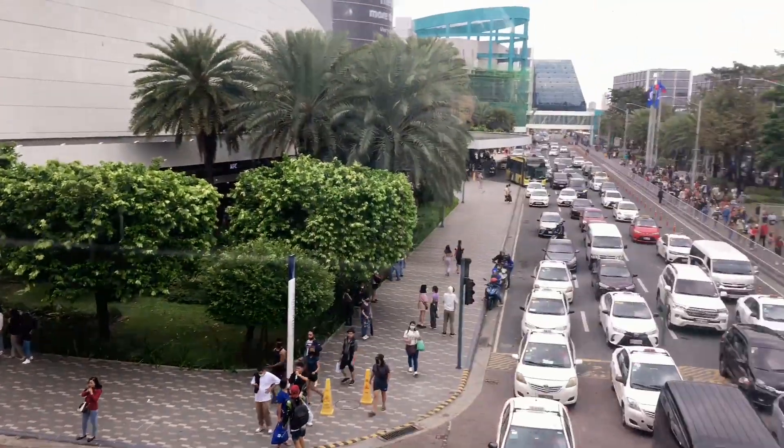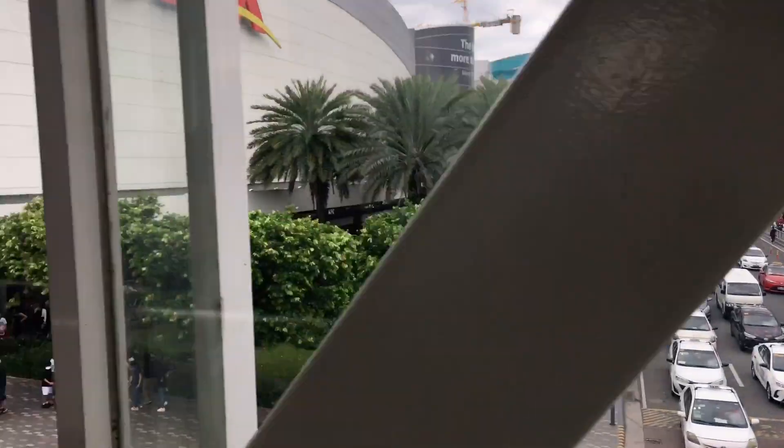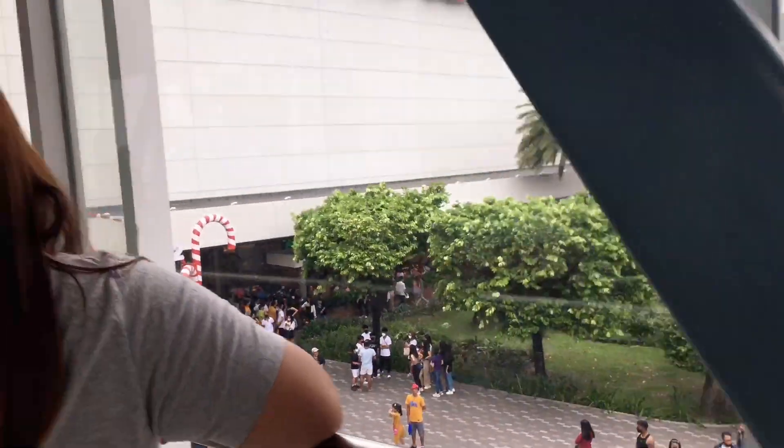Here's the final look, guys! We're leaving now — I'll update you. Hello loves, we've arrived at MOA. We passed through Baclaran and there were so many people.